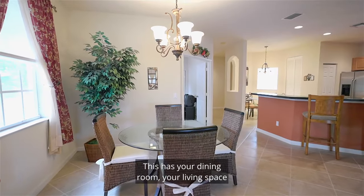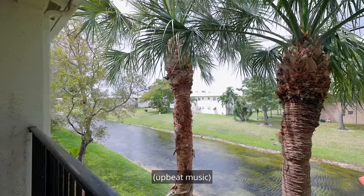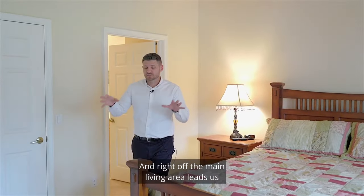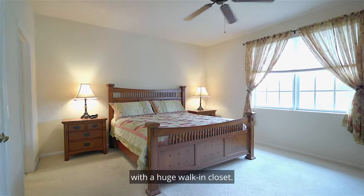This has your dining room, your living space, and then right off that, this hard covered patio. And right off the main living area leads us to the primary suite in the primary bedroom with a huge walk-in closet.